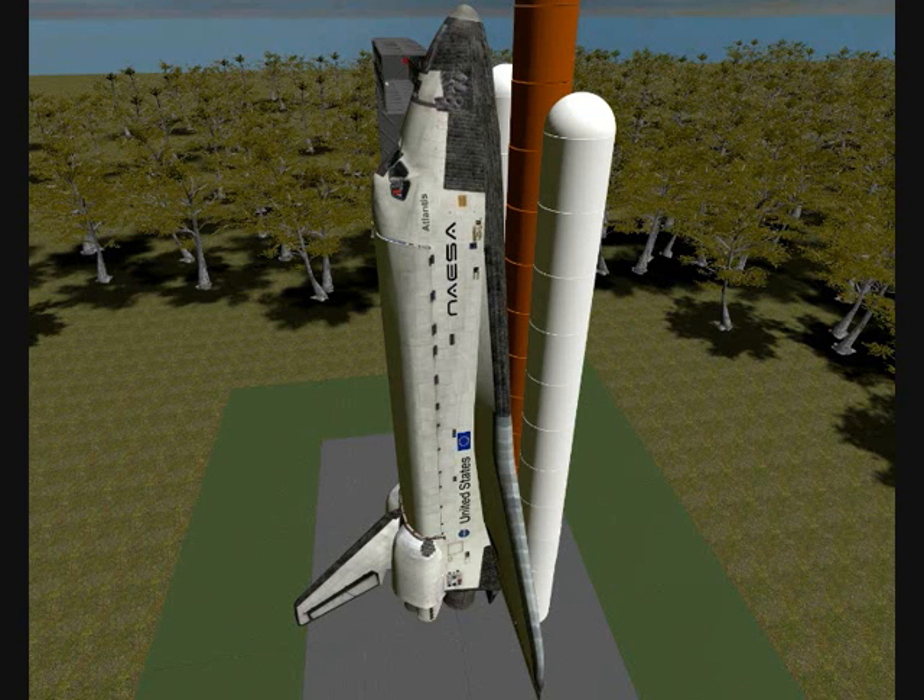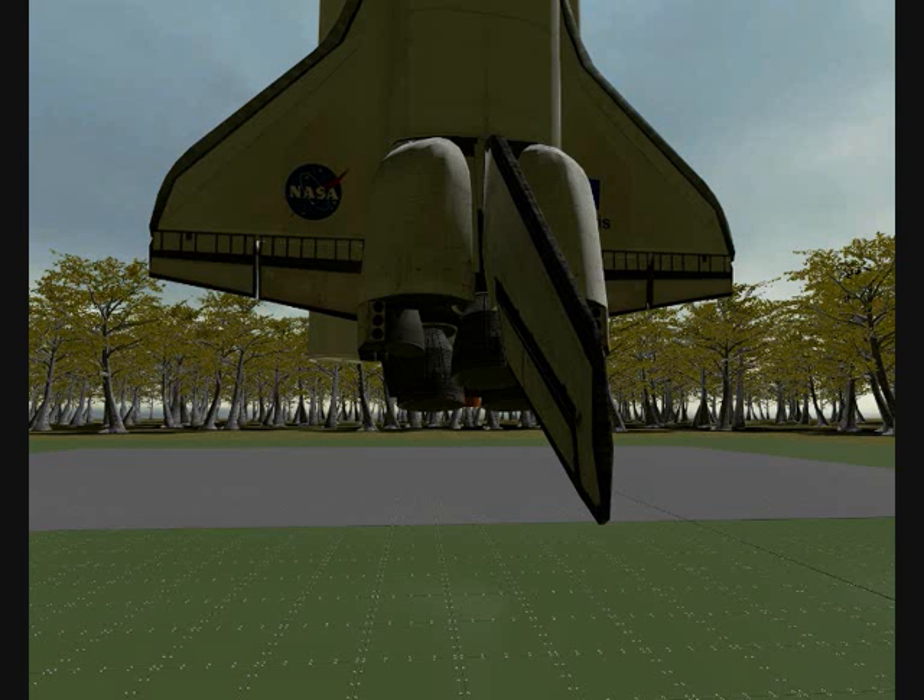Dover ET LH2 pressurization. Sound suppression water system has been armed. Three main engines reported ready for ignition. One minute.